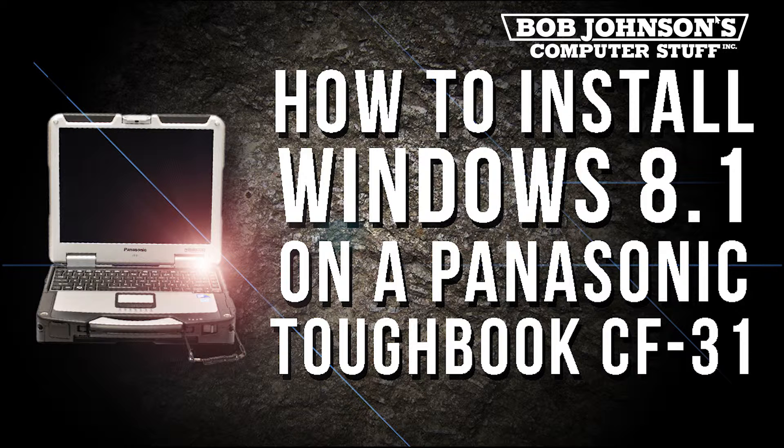Currently, we have Windows 7 installed on this Panasonic Toughbook CF-31. If you do not know, Windows 8.1 is the sequel to Windows 8, which was released after Windows 7. This tutorial is not meant to sway anyone to Windows 8.1 — this is just merely for educational purposes.